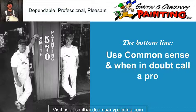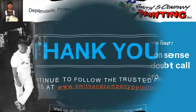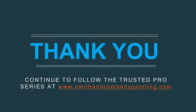The bottom line is use common sense, and when in doubt, call a pro. Thank you for your questions. Please continue to follow the Trusted Pro Series at www.smithandcompanypainting.com and let us know what you would like us to answer next.